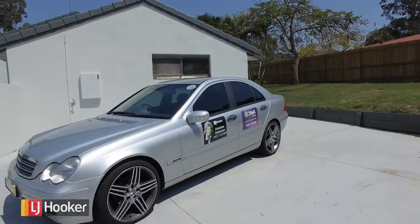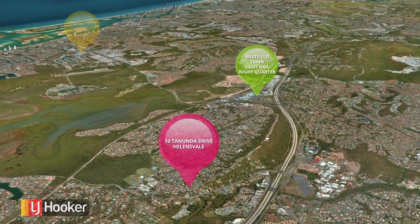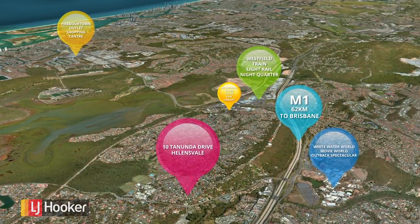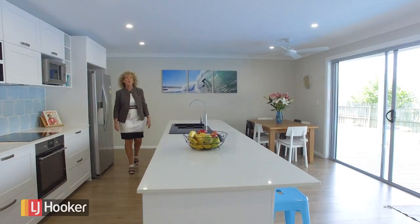It also provides additional off-road parking for a further two vehicles. Just minutes to Westfield Shopping Centre, Night Quarter Markets, Harbour Town Outlet Shopping Centre, beaches, major theme parks, Helensvale train station, M1 motorway, and the future light rail. So what more could you ask for?